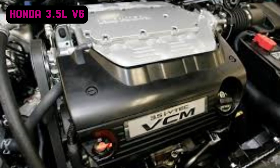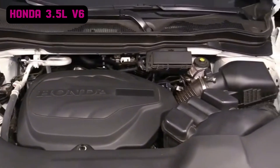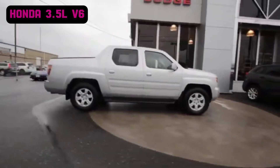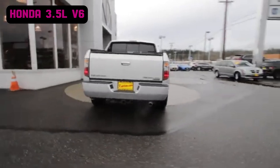Later versions also introduced Honda's Variable Cylinder Management (VCM), which deactivates cylinders under light loads to improve fuel economy. The timing system is belt-driven, a design choice emphasizing quiet operation and ease of maintenance. The engine produces between 210 and 290 horsepower, with torque ranging from 220 to 267 pound-feet, depending on the specific model and year.